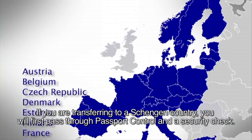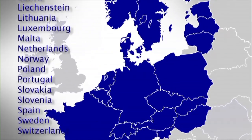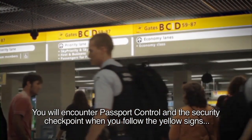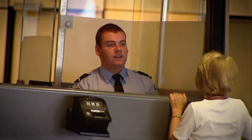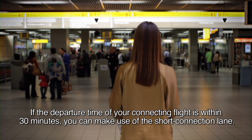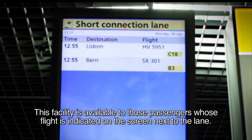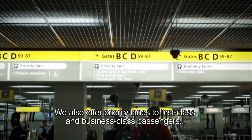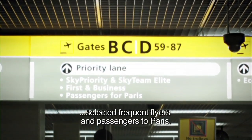If you are transferring to a Schengen country, you will first pass through passport control and a security check. You will encounter passport control and the security checkpoint when you follow the yellow signs directing you to the departure gate of your connecting flight. If the departure time of your connecting flight is within 30 minutes, you can make use of the short connection lane. This facility is available to those passengers whose flight is indicated on the screen next to the lane. We also offer priority lanes to first class and business class passengers, selected frequent flyers and passengers to Paris.